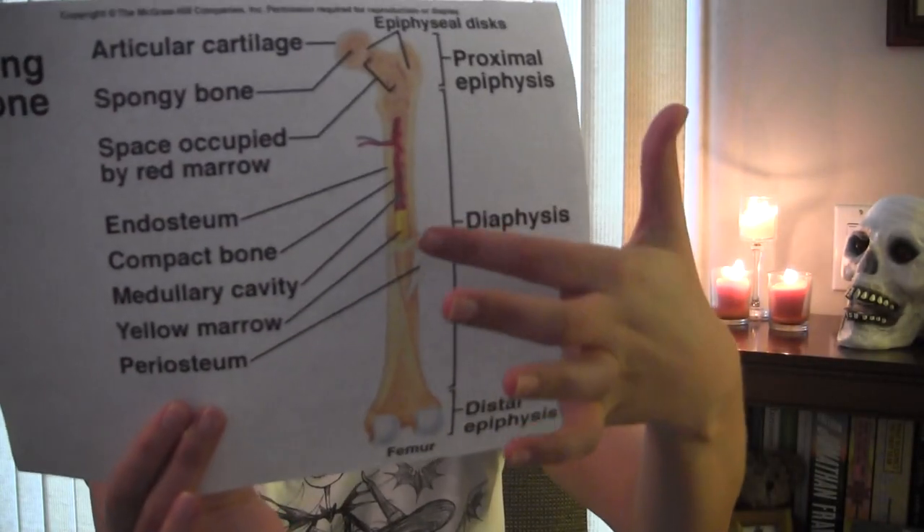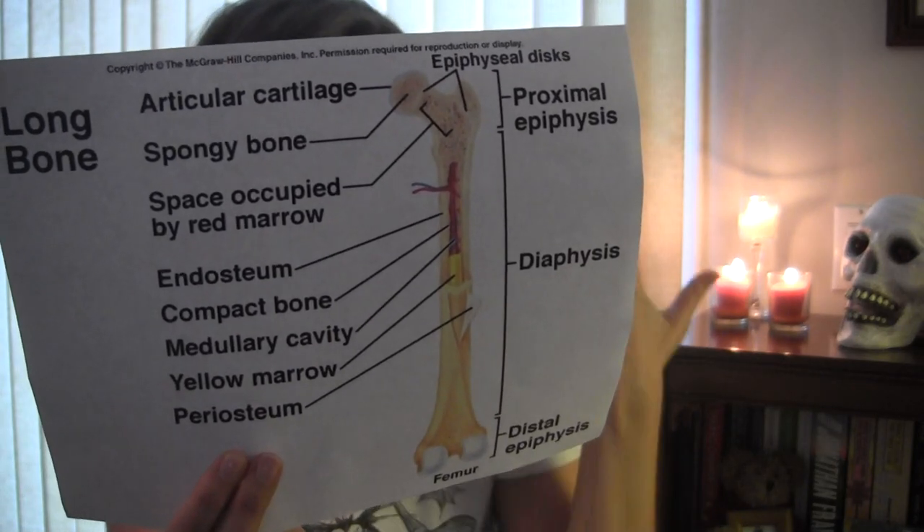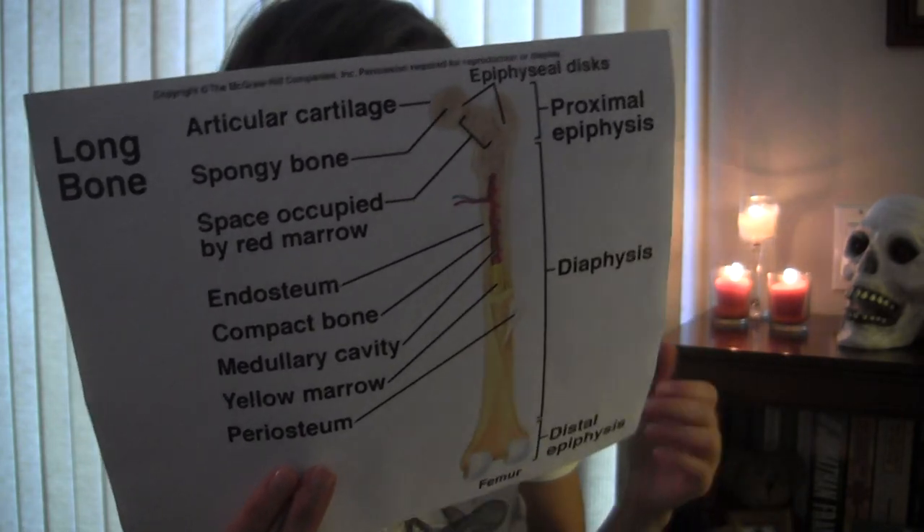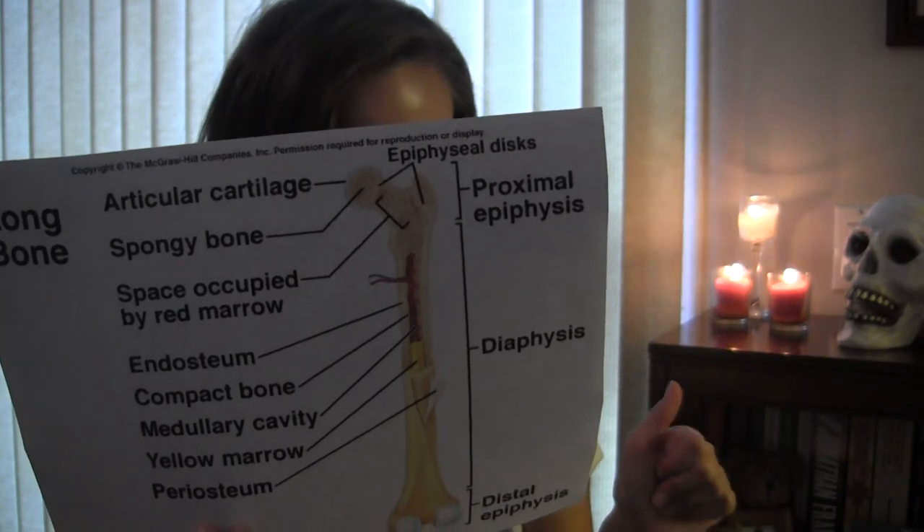Red bone marrow turns to yellow marrow when there's a lot of fat deposits in the blood. So as you get older, you typically have a little bit more yellow. The periosteum is an outer tissue layer, like a membrane of the bone. Basically, our body takes calcium from our bones when we need it. If we eat something really acidic, our blood will pull some of the calcium out of the bones and use it as a buffer.